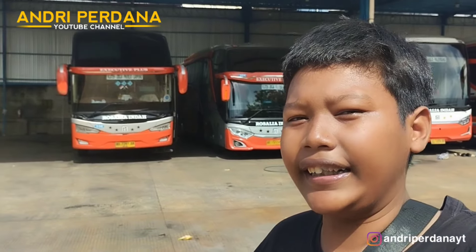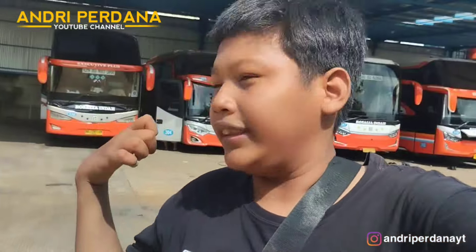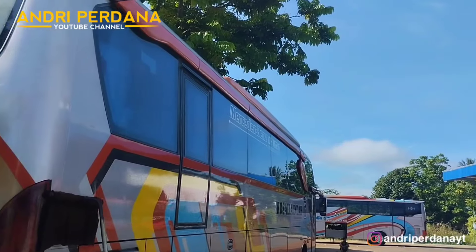Assalamualaikum warahmatullahi wabarakatuh, selamat datang di channel saya Andri Pertanayete. Kali ini kita berada di pool Rosalia Indah di KM13. Ini salah satu pool baru Rosalia Indah di kota Palembang. Terlihat di belakang dan di depan saya banyak banget bus-bus yang ada di sini. Kita sudah mereview bagian luar dari pool dan loketnya di KM13 ini.